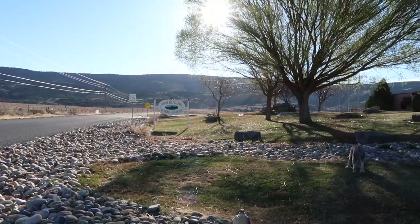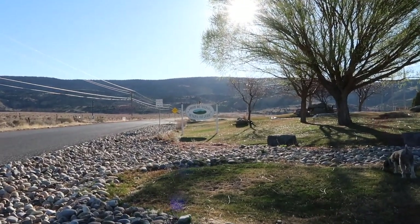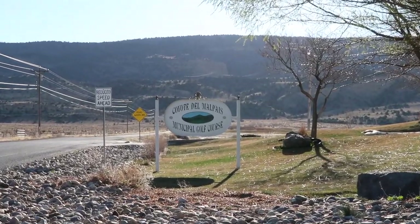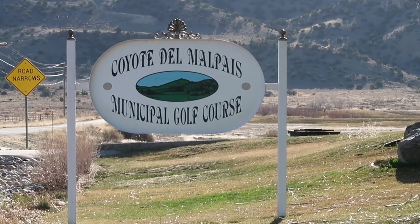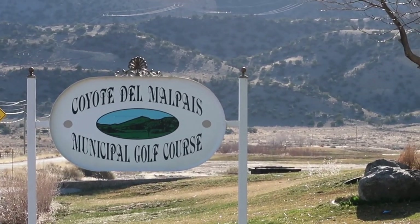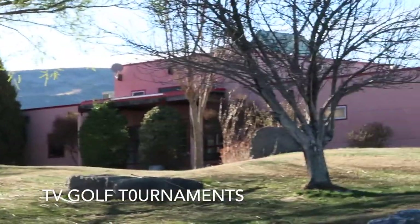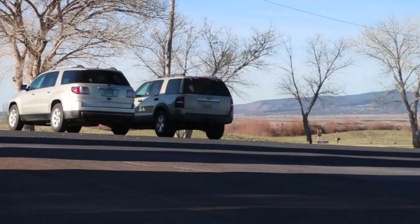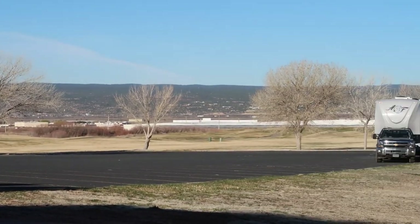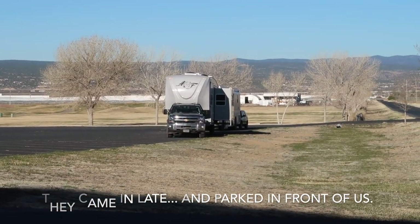Here we are at another Harvest Hosts location, and this one is at a golf course — the Coyote Del Mel Pais Municipal Golf Course. I'm talking quietly, you know how they do at golf courses. Here is the clubhouse. We stayed in the parking lot in Grants, New Mexico. There's another motor home that stayed, and we're right behind them. This is our second experience with Harvest Hosts, and it's a beautiful, lovely view out here. The people are extremely nice.